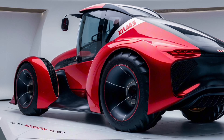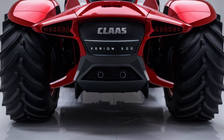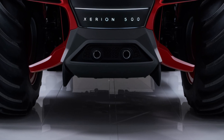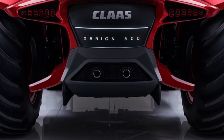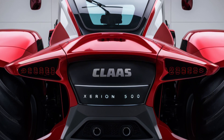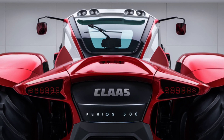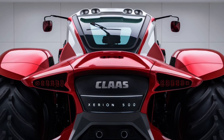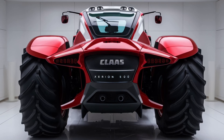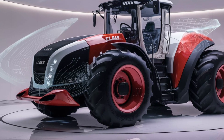The Xerion 5000 also features a continuously variable transmission, or CVT, allowing for smooth and seamless acceleration even when switching between different tasks or terrains. The four-wheel drive system ensures that you have the traction you need in tough conditions, while the tractor's hydraulic system is one of the most advanced on the market, delivering precise and powerful control of implements — whether you're using plows, seeders, or harvesters. The steering system is equally impressive, with a four-wheel steer option that enables tight turning radiuses, making the Xerion 5000 incredibly maneuverable for its size.